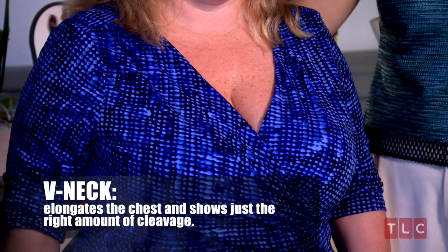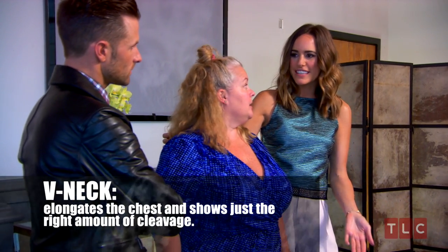V-neck — not too low, but low enough that it elongates the chest. And it's sexy. It shows the girls off. Because they look amazing.